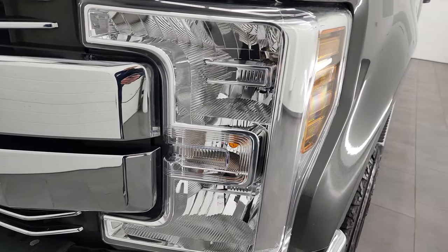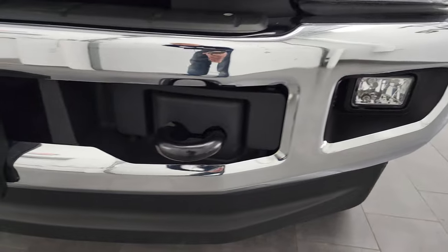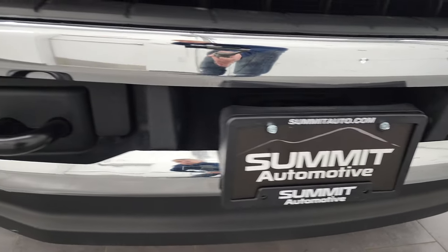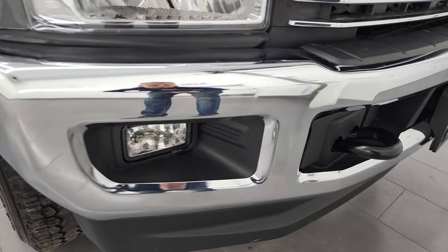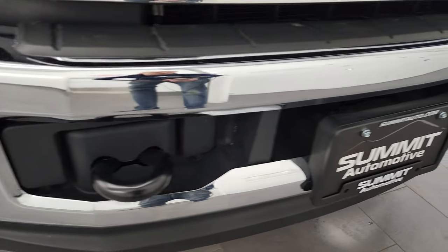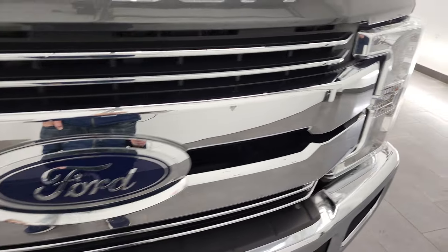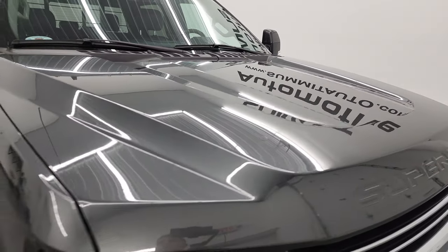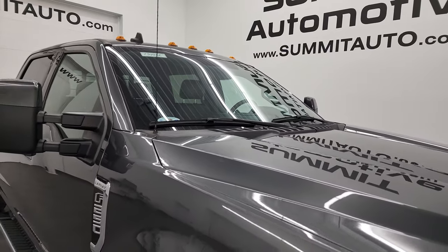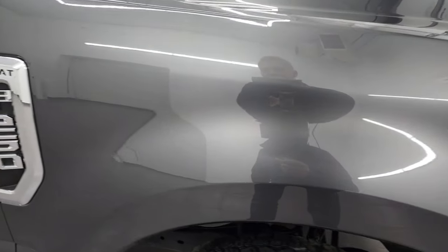Headlight lenses are nice and crystal clear. Comes with the factory fog lights, and the front bumper and lower valence are in really nice shape. I didn't see any dents or dings on that front bumper. You also get the factory fog lights and the painted tow hooks. You get the chrome-trimmed grille, and the hood is in fantastic condition — no dents or dings. It does come with the cab lights up top, and the passenger side front fender is just as nice as the driver's side.